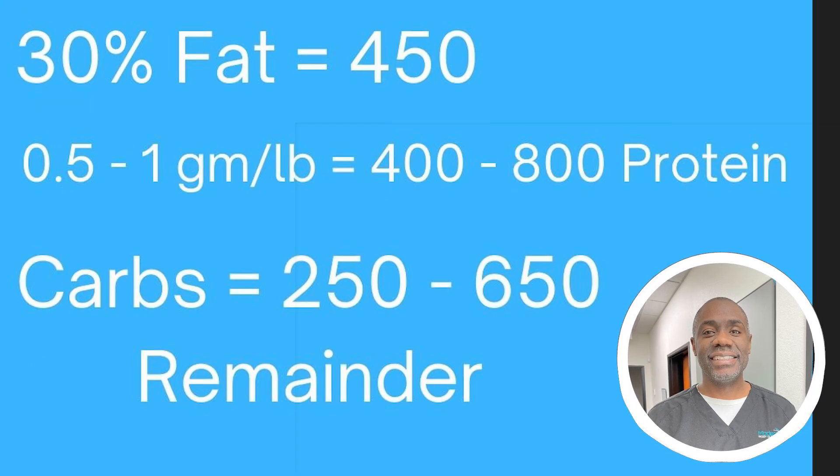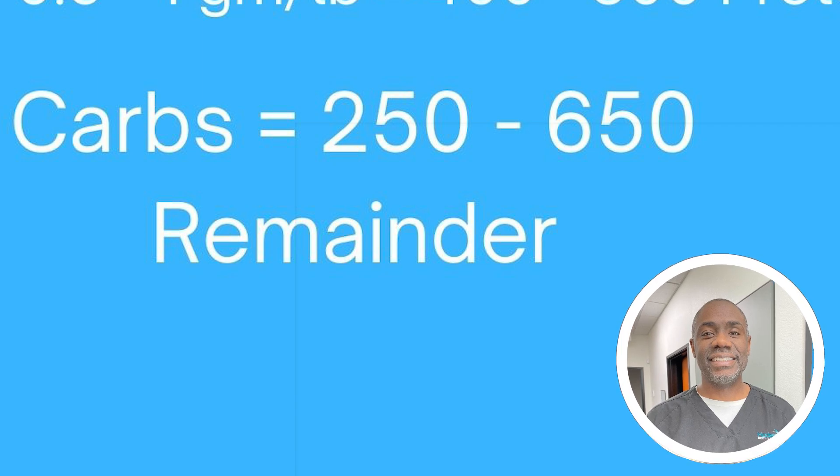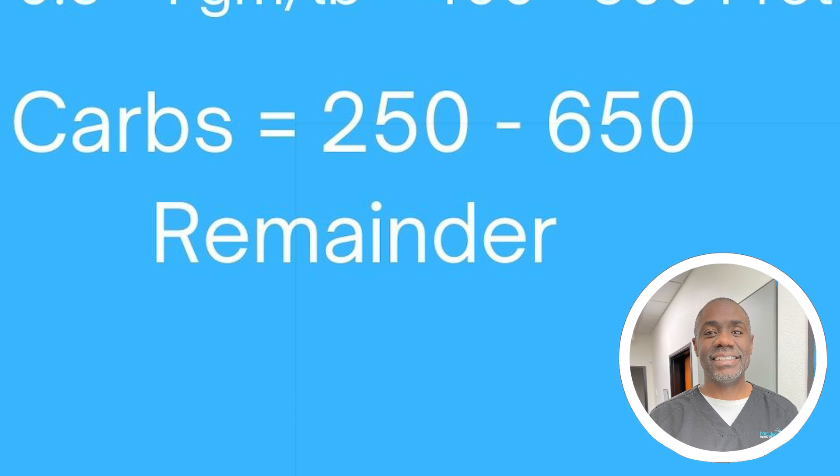In regards to protein, generally we want 0.5 to 1 gram per pound of body weight, particularly if exercising. That ranges anywhere from 400 to 800 calories, or 100 to 200 grams. The rest will be in carbohydrates, which could be as low as 250 calories up to 650. Both protein and carbs provide about 4 calories per gram. For carbohydrates, we're looking at anywhere from 250 to 650 calories, which comes to roughly 62 to 162 grams — the lower end would be considered a low-carb diet.